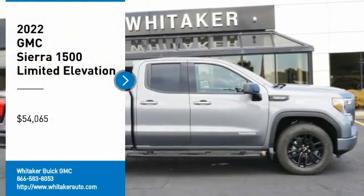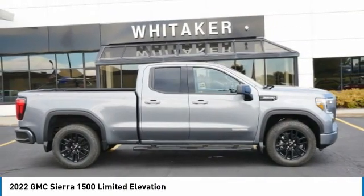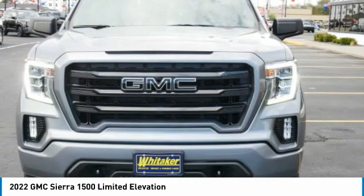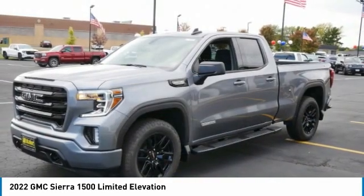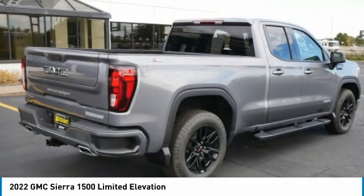Looking for the right vehicle? Check out the 2022 GMC Sierra 1500. The Sierra 1500 offers a five-star frontal and side crash test rating, and a combination of mechanics and aerodynamics that give it better conventional V8 fuel economy than any competitor.